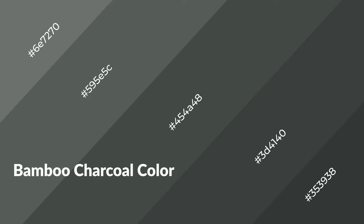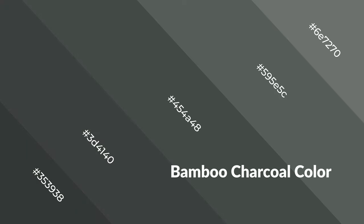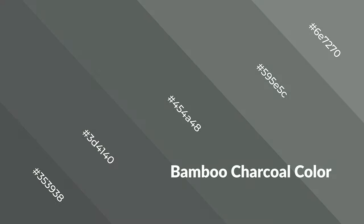Bamboo charcoal is a cool color and it emits calming, serene, soothing, refreshing, spacious, unwinding, peaceful, and relaxed emotions. Cool colors are like water, ice, sky, grass, soft textures, and snow. You can see them used in baby products.